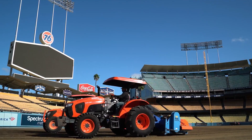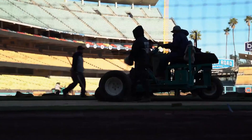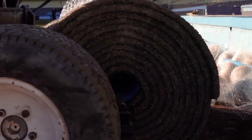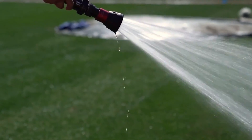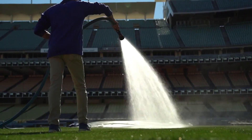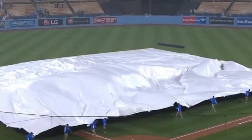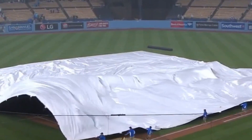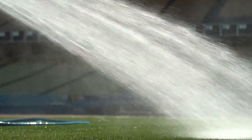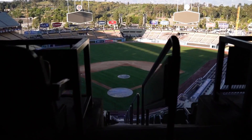Maintaining a pristine field isn't just about the grass — it's about what's happening below it. The stadium's entire irrigation and drainage system has been replaced using the latest water efficiency technology. Before, heavy rain could leave the field waterlogged for hours. Now, advanced underground drainage can clear thousands of liters of water per minute, ensuring that even after a downpour, the field is game-ready almost instantly.